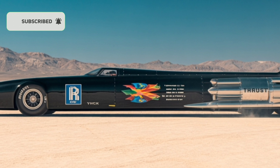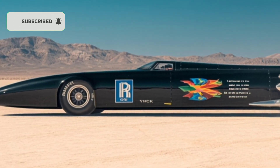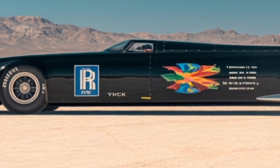Sounds like science fiction, right? But it's not. This is the story of Thrust SSC, the car that shattered every limit, rewrote the rules of speed, and made history by doing the impossible.